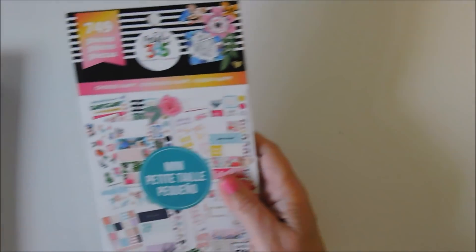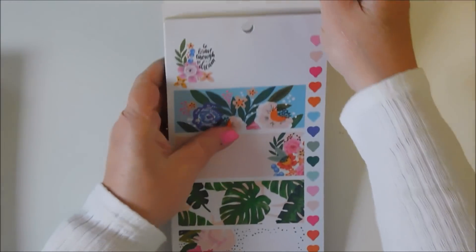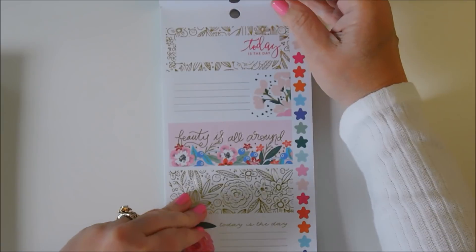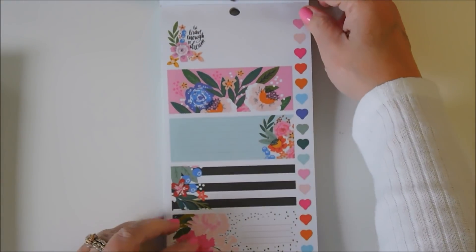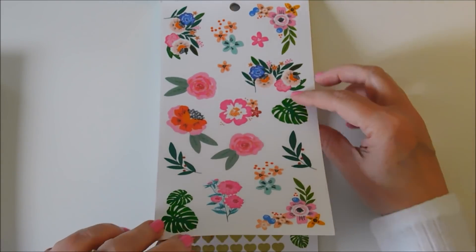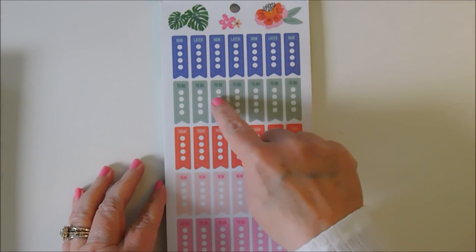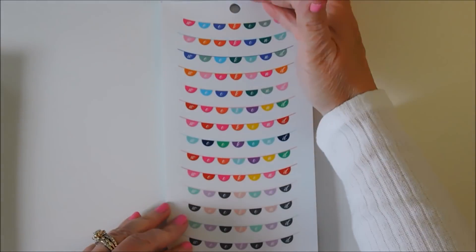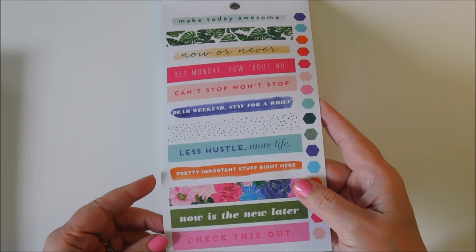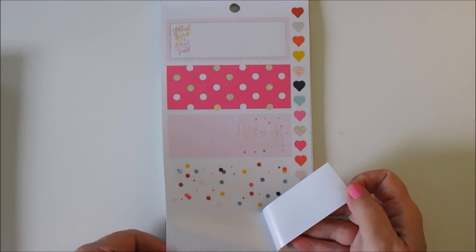Next is the Mini Petite Choose Happy. These are for the Mini Happy Planner. You've got hearts, lots of pretty florals. These are some half-box stickers to go on the horizontal, and it says Now, To Do, Today, Weekend, and some little quotes. Some more boxes — you can see these are for the horizontal, full box, going all the way across. I like that.